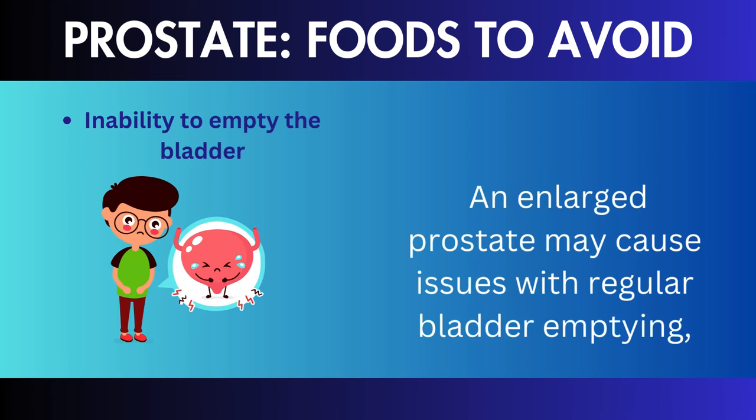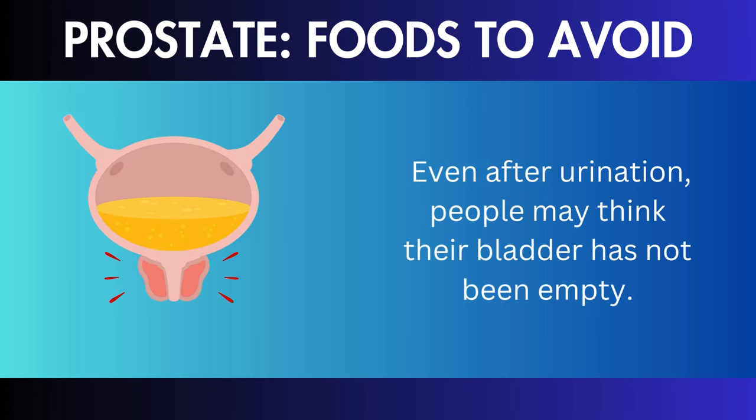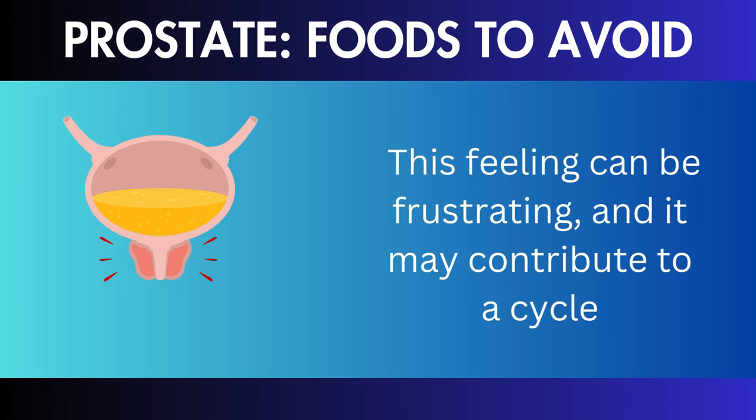Weak urine flow: a decreased urine flow is a common sign of an enlarged prostate. As the prostate grows, it can block the urethra, reducing the force of the urine stream. This weakening of the stream is frequently noticed and might contribute to persons needing extra time to empty their bladder.